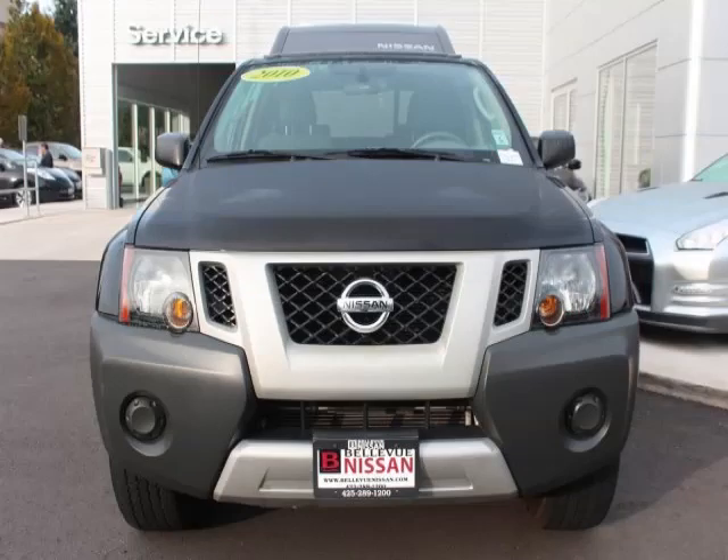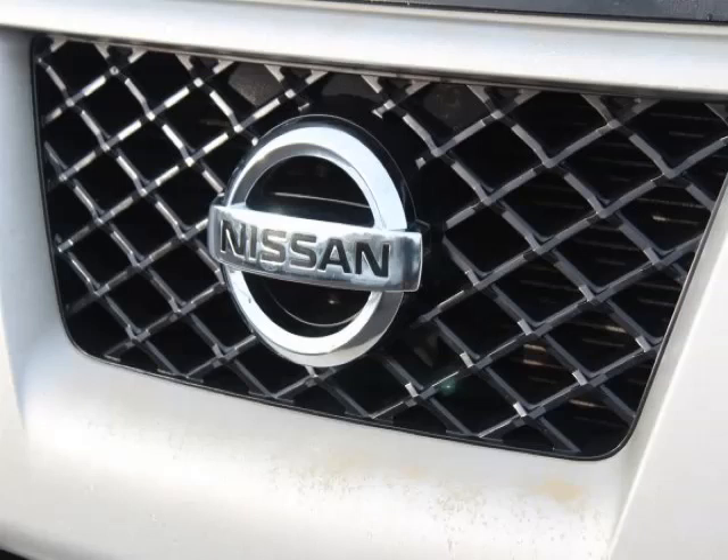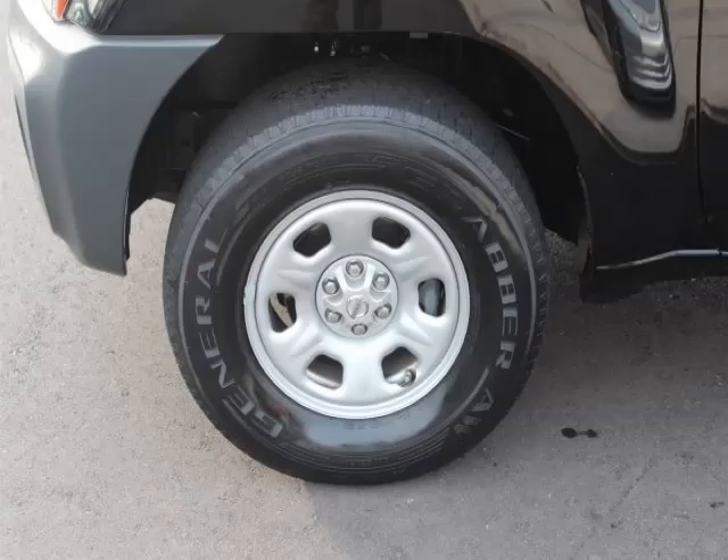This is a 2010 Nissan Xterra. This Nissan has just 58,000 miles and a 4.0L V6 engine with 24 valve. Top features include rear AC, privacy glass, AC, keyless entry and power outlet.